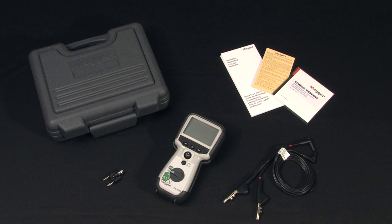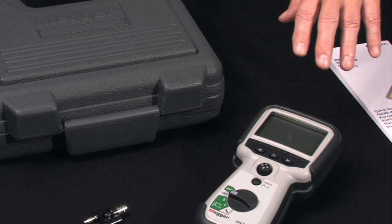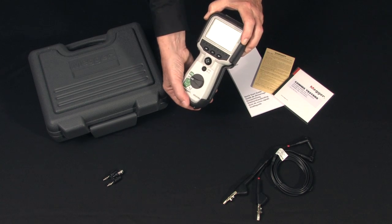Now let's see what's in the box. The CFL510G comes in a convenient, field-rugged plastic carrying case, complete with batteries, ready to use right out of the box. For field reliability, the unit is protected by a heavy-duty rubber holster.